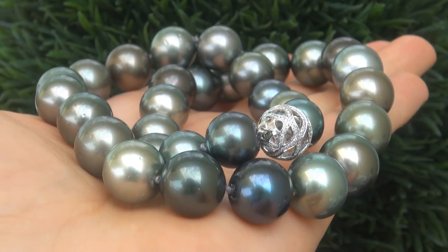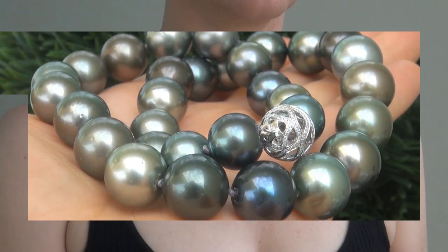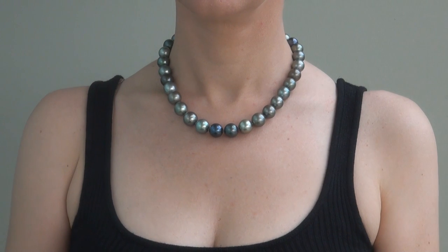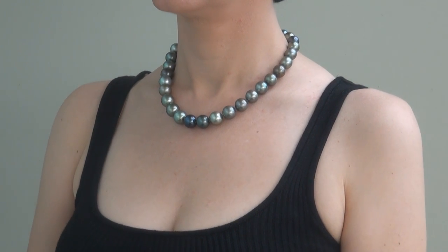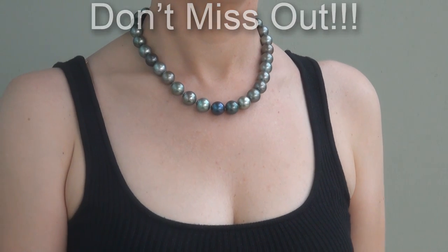Even better is to have the eye-popping size and the most sought after shine and array of colors. It is by far the biggest, best, and only one you'll find. This is the real deal, so don't miss out on your chance to own this prized estate treasure.